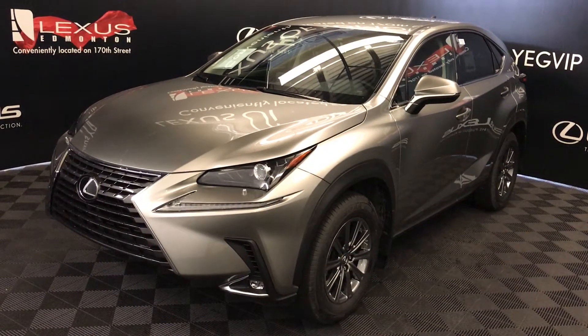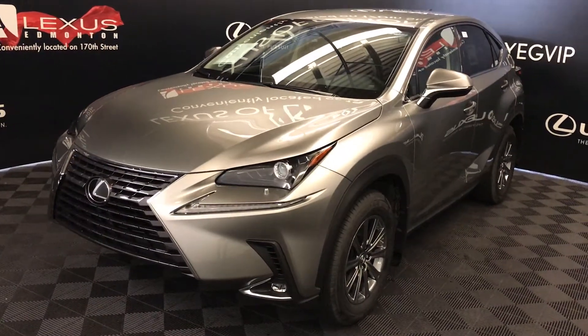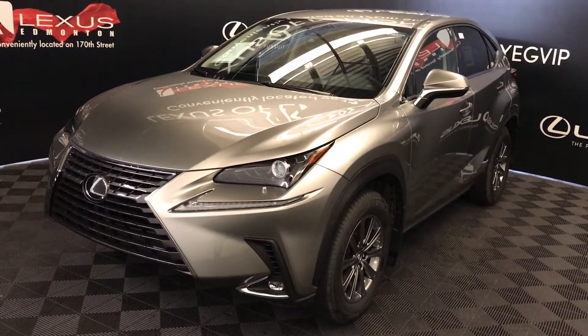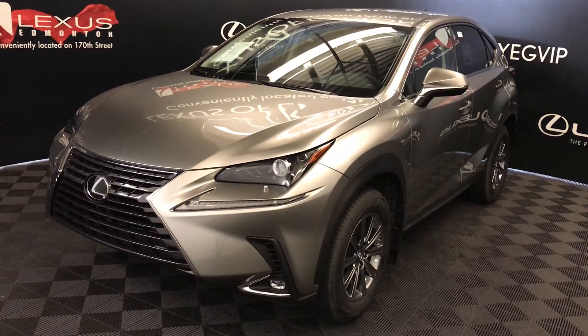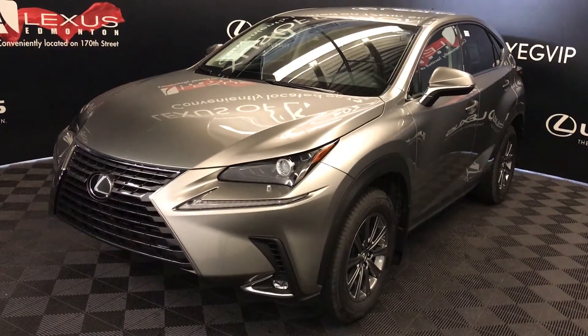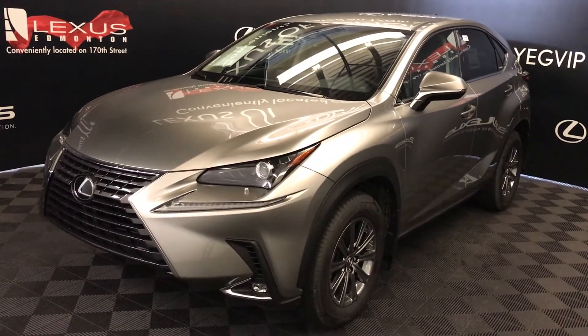We're looking at the 2019 Lexus NX 300. Six-speed automatic, two-liter turbo, four-cylinder engine, all-wheel drive. You get 235 horsepower, 258 pound-feet of torque, atomic silver exterior, black Nulex material, four-door, five-passenger. This is the standard package.